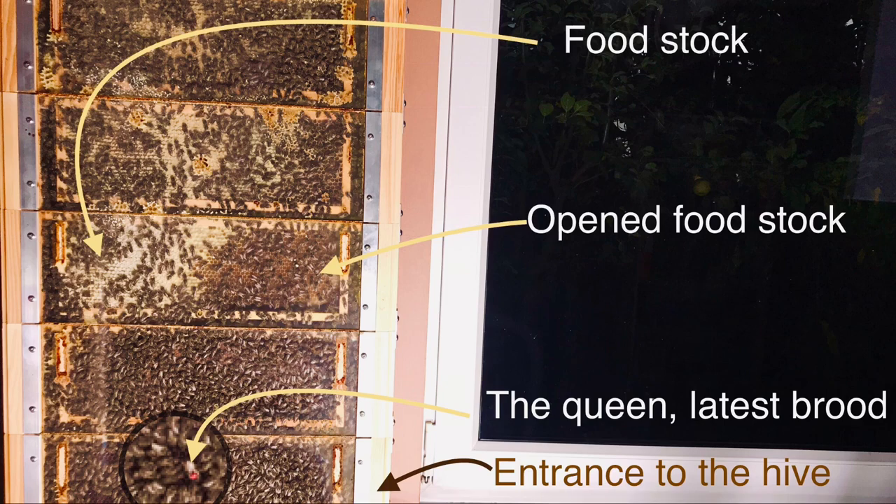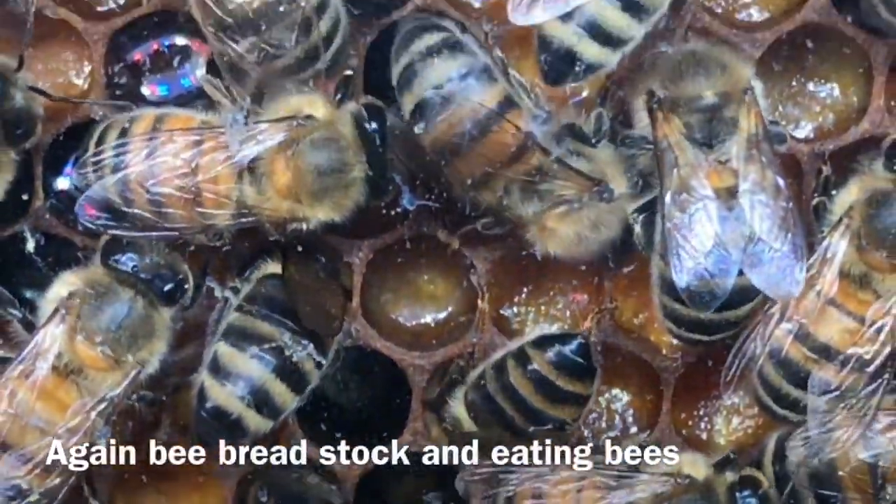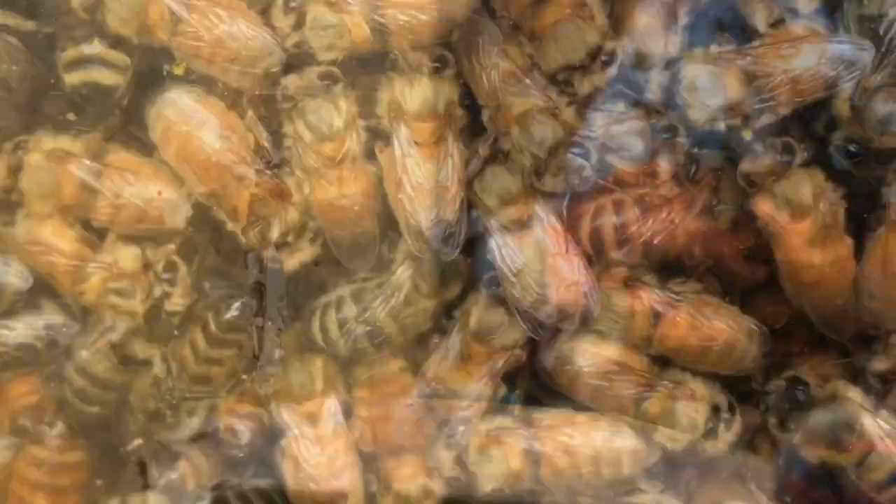The bee queen lays eggs; however, after a significant cooling takes place, they are eaten by the workers. Thanks to this, the bee colony will save supplies and energy that it would otherwise use to raise the next generation, which would have no chance to prepare for winter.